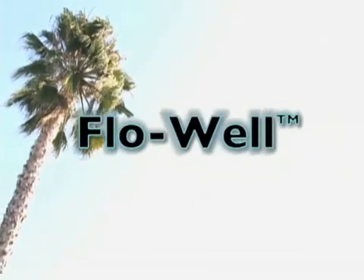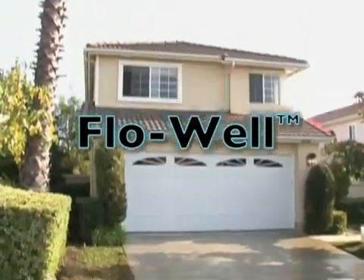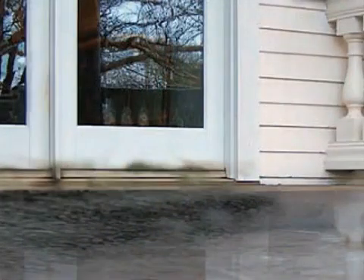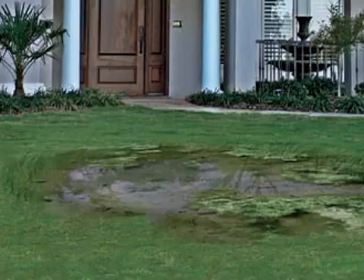Recent research indicates that a well-maintained landscape can increase the value of a home by as much as 15 percent. On the other hand, a poorly maintained landscape can lead to costly water damage to the structure of the house. Installing a drainage system to prevent water damage is less costly than repairing the water damage itself. Given the destructive effect that water has on house structures and landscapes, every landscape needs a proper drainage system.